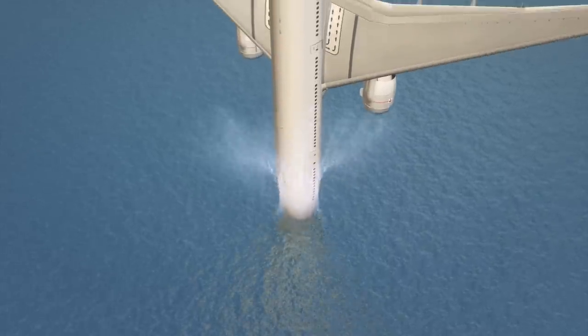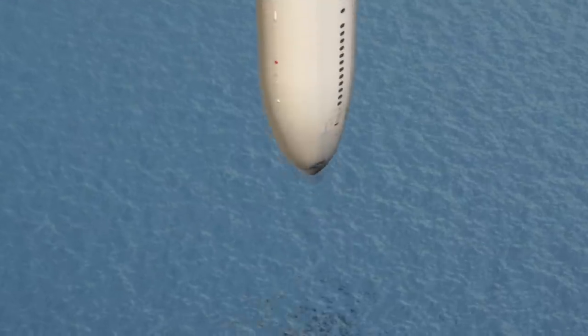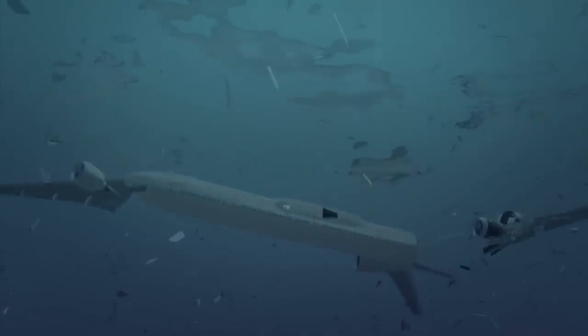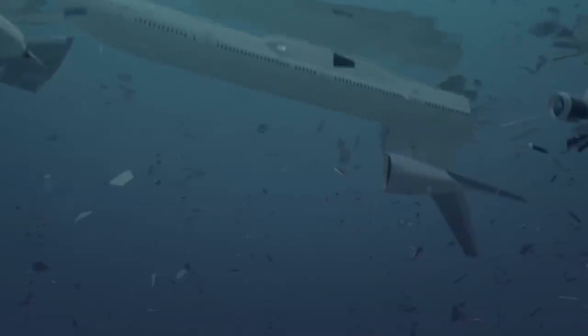The study suggests that the plane may have entered the water at an angle of close to 90 degrees, with the large, heavy portions of the plane — notably the wings — breaking off on impact. This model suggests the plane sank belly up, with the fuselage intact, and minimal creation and spread of debris.